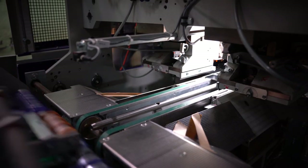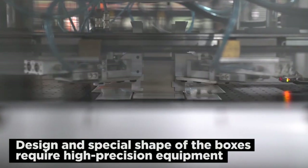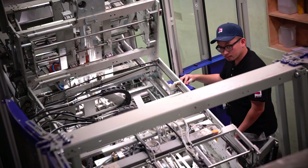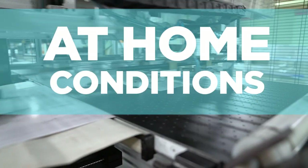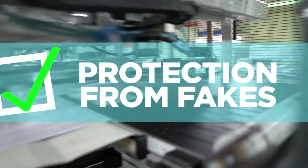Not only are Ceramic Pro Coatings unique, but their packaging is as well. The design and special shape of the boxes require high-precision robotic equipment and quality to manufacture. As a rule, the factories that can produce such packaging take only large quantity orders — setting up such production at home conditions is impossible, which is another level of protection from fakes.